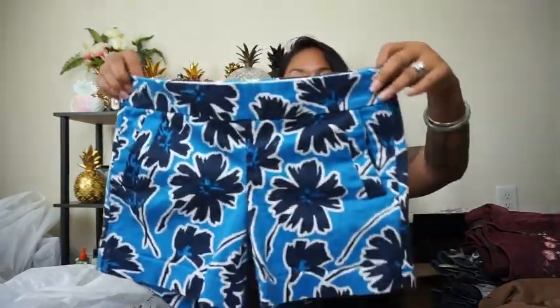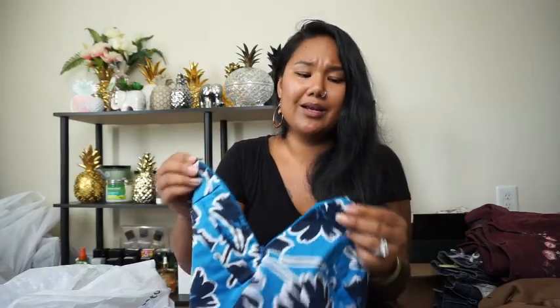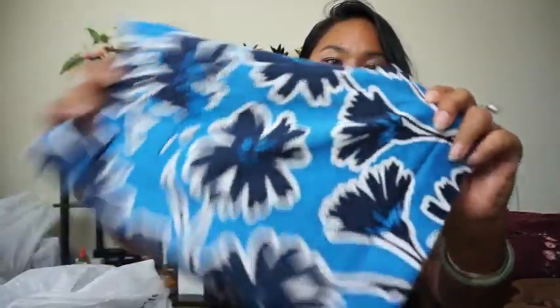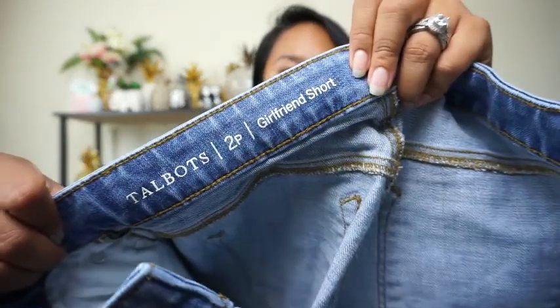Next I found these blue floral pants from J.Crew in size two — really fun. The back pockets are faux but they do have side pockets and a zipper on the side so you can squeeze into them if you need, and it clips here so you can zip back up. Super cute, I know somebody will love them.